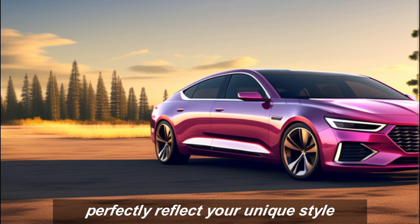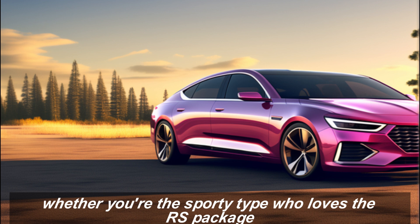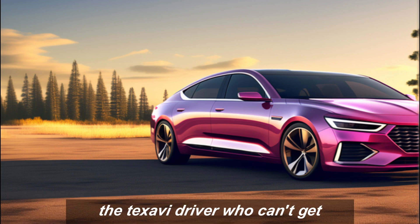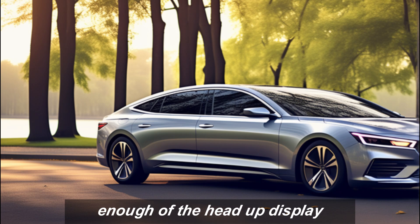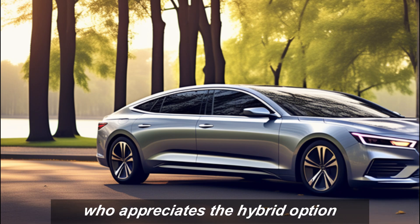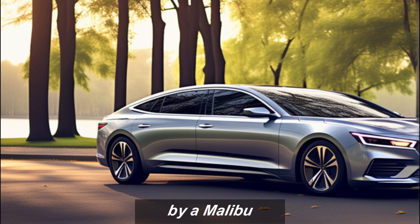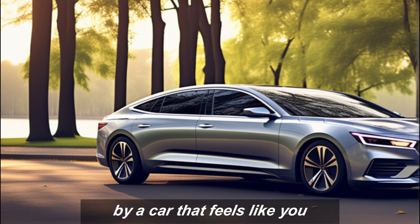Whether you're the sporty type who loves the RS package, the tech-savvy driver who can't get enough of the head-up display, or the environmentally conscious commuter who appreciates the hybrid option, there's a Malibu out there waiting for you. So don't just buy a car — buy a Malibu, buy a car that feels like you.